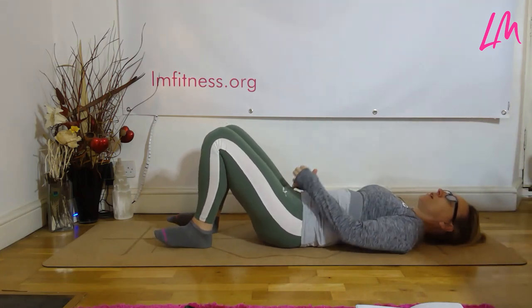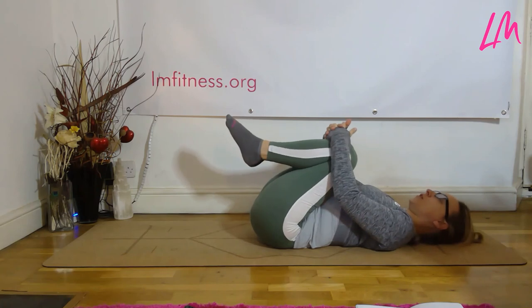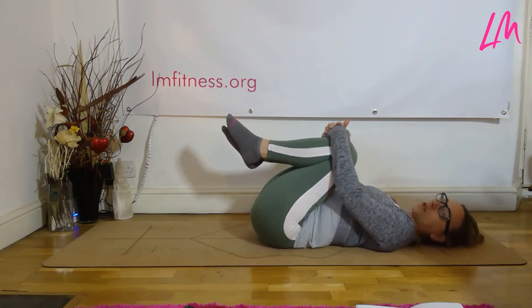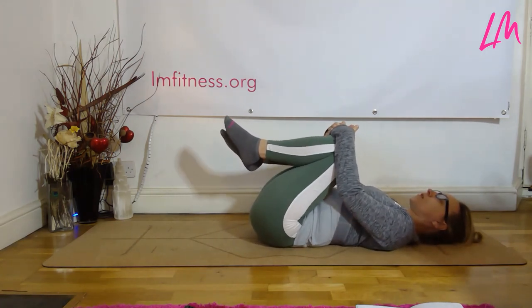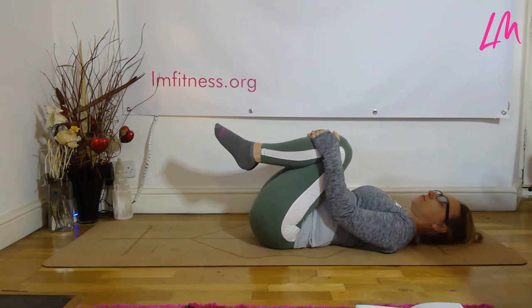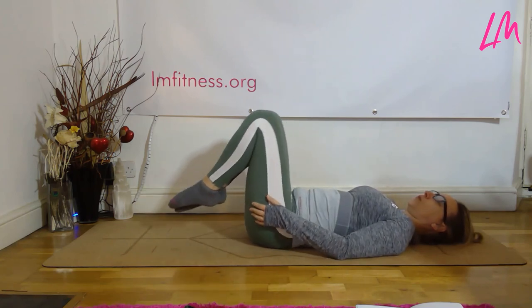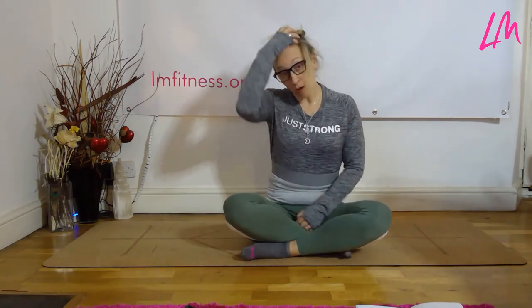Bring it back down and relax. If you feel the need, bring your knees into the chest to open up the lower back as well — you can rock around, do whatever feels nice for your back, just keep the shoulders relaxed. Take a deep breath. And there you have it — a few very simple movements to help you release and reduce neck pain and tension. I hope you feel a little looser through the shoulder girdle, and I look forward to seeing you again soon. Take care.